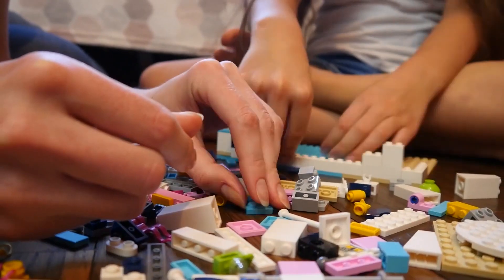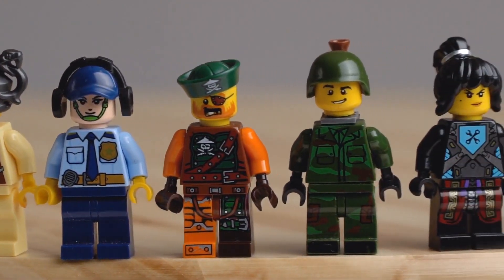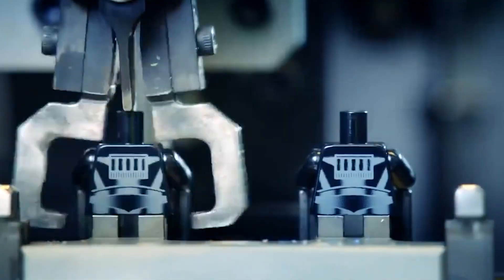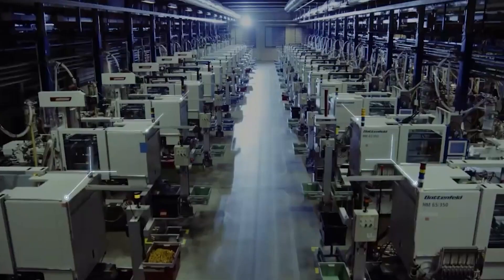LEGO is also experimenting with AI-powered defect detection, using machine learning to spot flaws in bricks faster and more accurately than human inspectors. And 3D printing is already being used in prototyping — in the future, it could allow hyper-custom parts to be created on-demand for short-run sets or limited editions. But perhaps the biggest innovation is invisible to most customers: modular molding systems that can be quickly retooled for new parts, allowing for faster product development and more variety. The future of LEGO isn't just colorful — it's smart, sustainable, and endlessly creative.